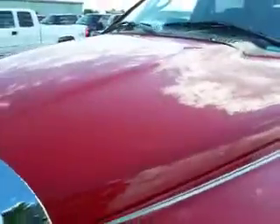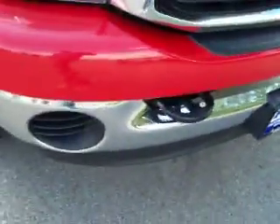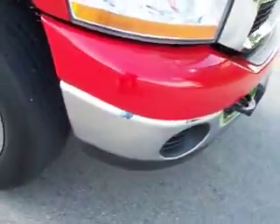See the hood — it's very clean, no dents or dings. This truck has Michelin LTX tires with half the tread left, steel rims with chrome covers. You can see the front bumper is very clean, no dents or dings, no cracks in the plastic.